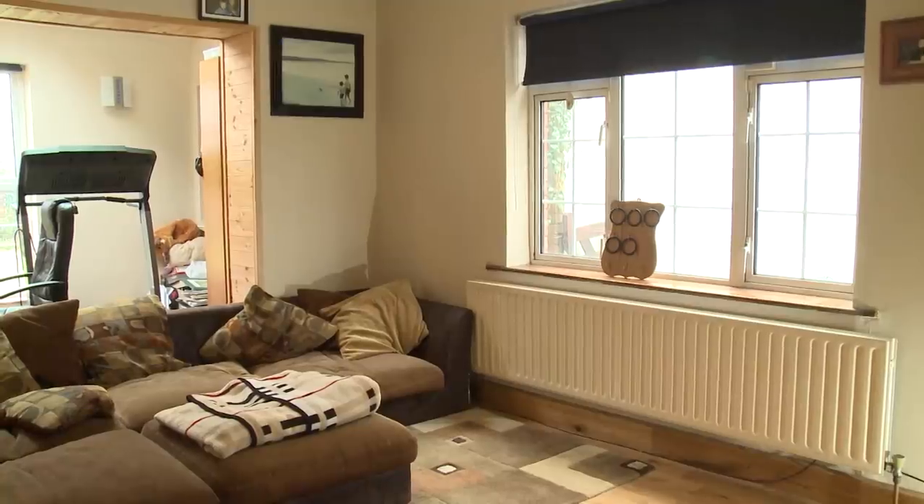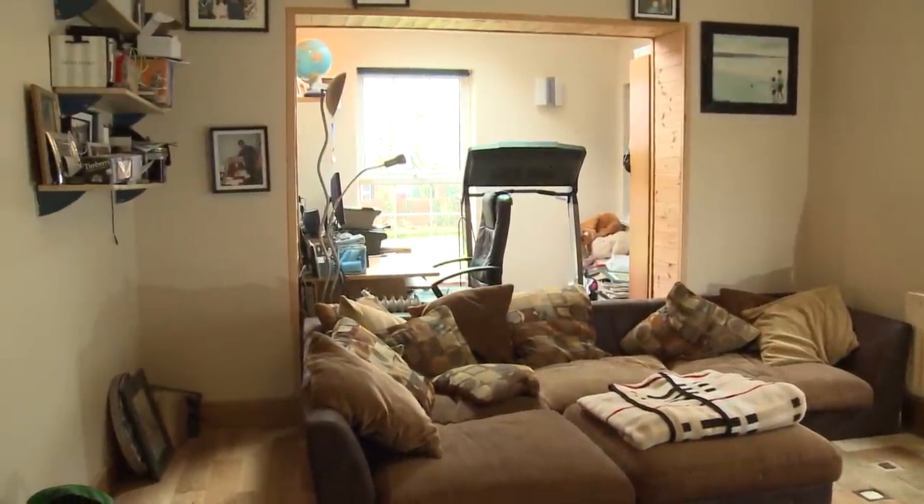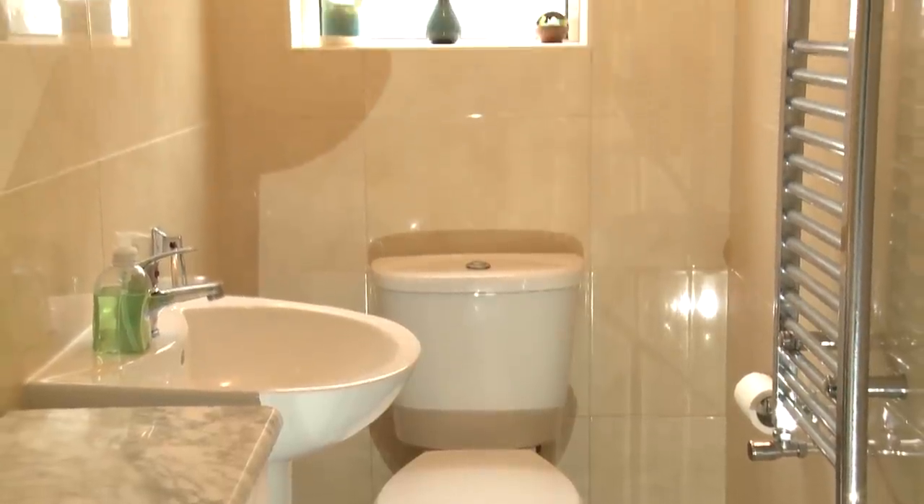An additional downstairs room provides possibilities for a playroom, study or fitness room. The downstairs toilet is fully tiled and features a heated towel rail.